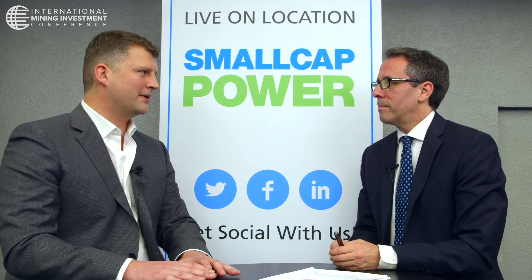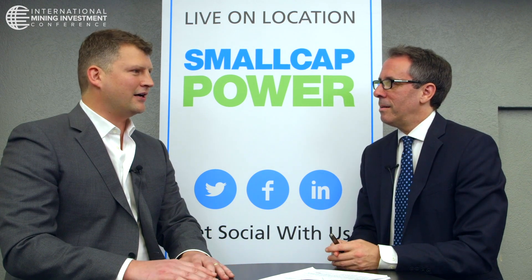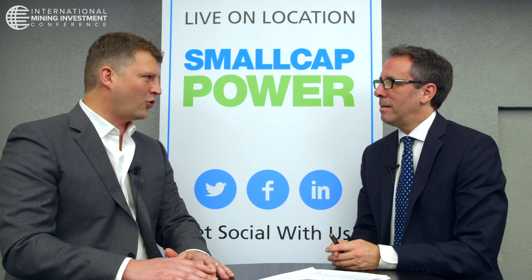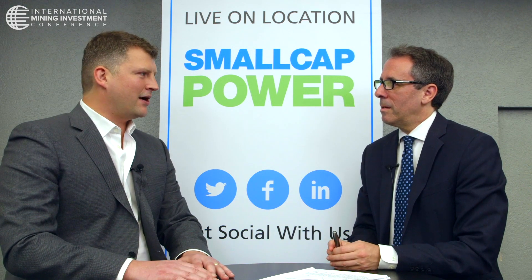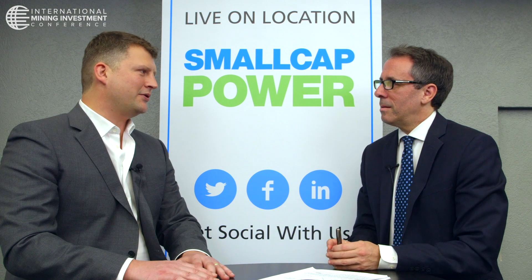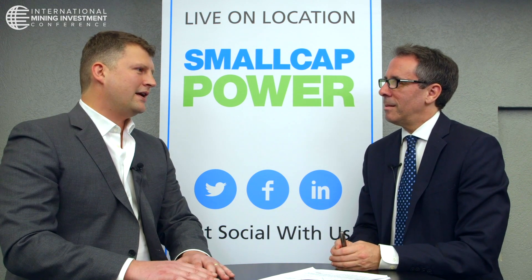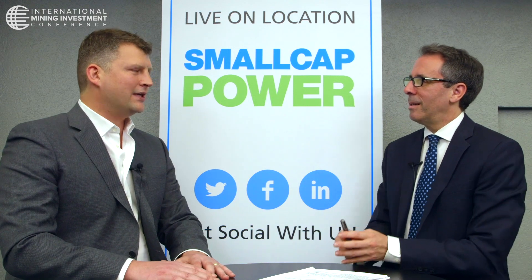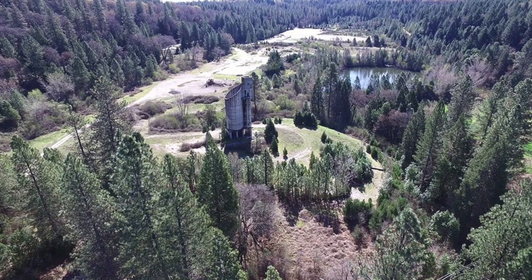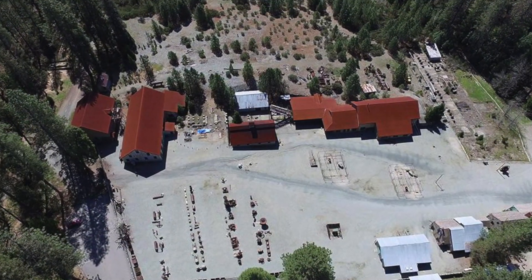For example, the diamond drilling itself requires no permits at all. You can drill so long as you meet zoning regulations — things like noise restrictions. And when it comes to mining, underground mining is an allowed use, subject to a use permit. In order to get that use permit, they have to comply with the California Environmental Quality Act — CEQA. But the county is the lead agency. They have to follow the procedures laid out in CEQA, but California state has no discretionary involvement.